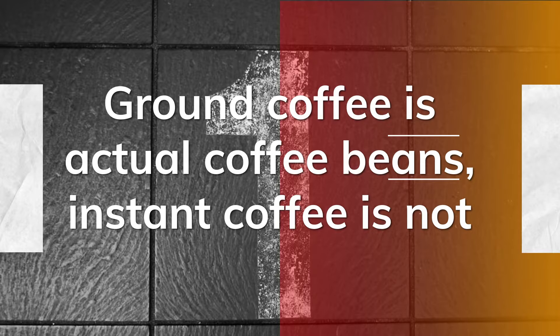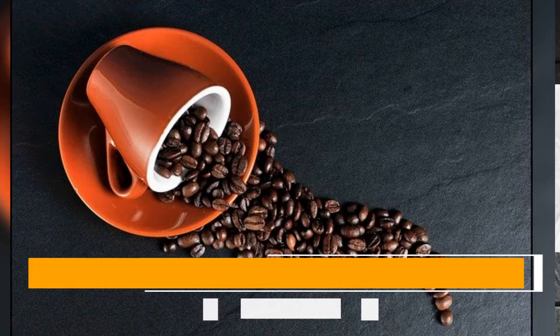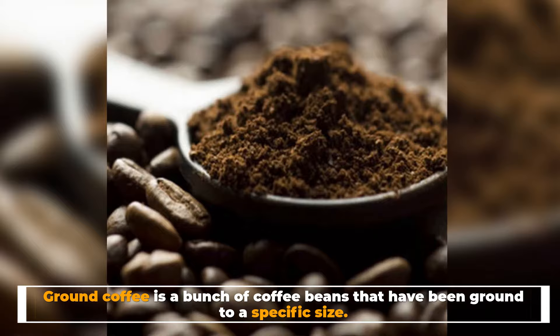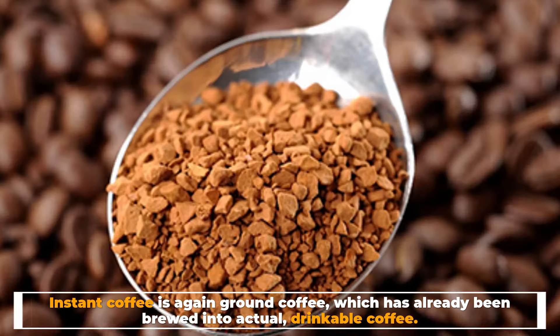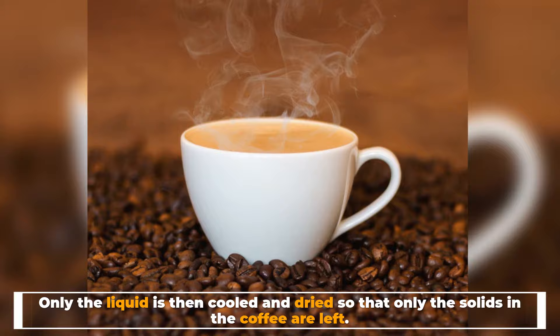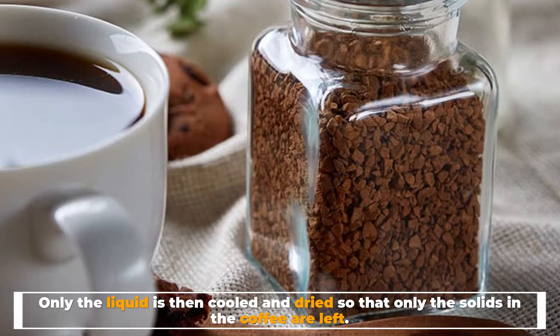Number one: ground coffee is actual coffee beans, instant coffee is not. Their main difference lies in what they are made of. Ground coffee is coffee beans that have been ground to a specific size. Instant coffee is ground coffee which has already been brewed into actual drinkable coffee, but the liquid is then cooled and dried so that only the solids in the coffee are left.